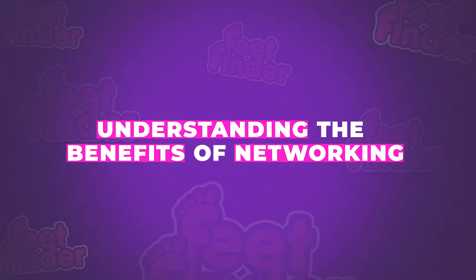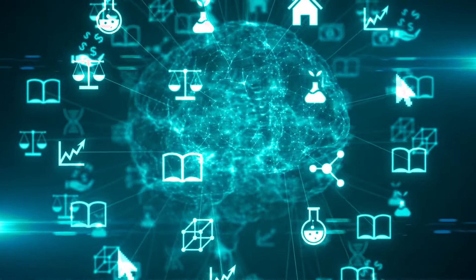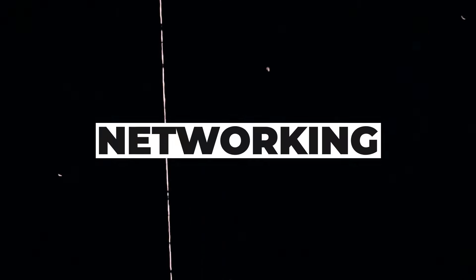Understanding the basics of networking. First off, why should you consider networking on FeedFinder? Well, it's actually pretty straightforward. When you connect with other sellers, you're opening the doors to a wealth of shared knowledge and insights that can help propel your own sales. Networking isn't just about making friends — it's about leveraging collective strengths to help boost visibility and create unique collaborative opportunities.